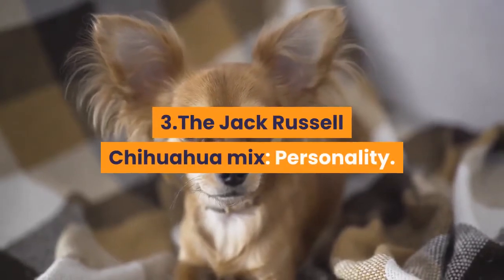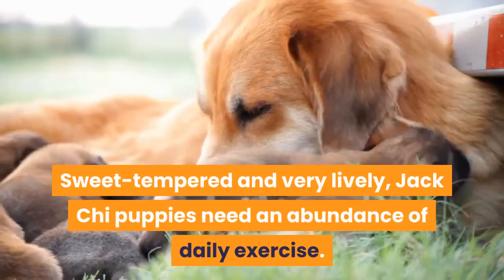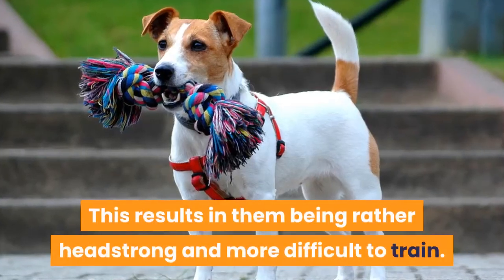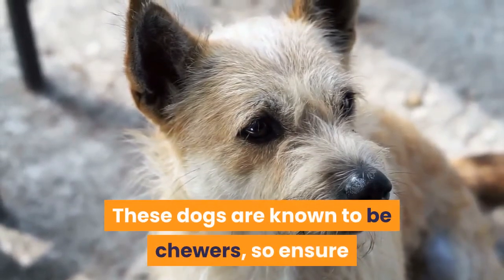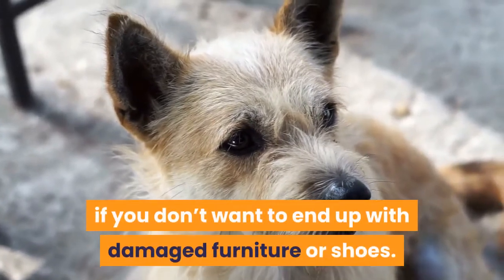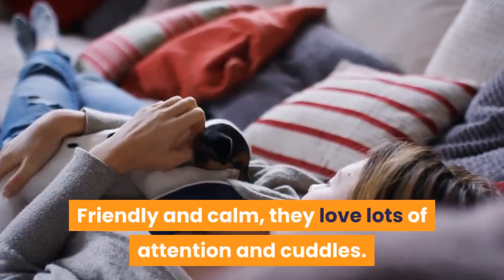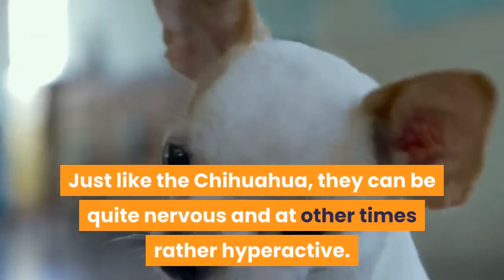Personality. Sweet-tempered and very lively, Jack Chee puppies need an abundance of daily exercise. The Jack Russell Terrier character shows through as always wanting to be the leader, resulting in them being rather headstrong and more difficult to train. These dogs are known to be chewers, so ensure your pup has a good supply of chewable toys if you don't want damaged furniture or shoes. They are very sociable dogs that get on well with children and other pets — friendly and calm, they love lots of attention and cuddles. Just like the Chihuahua, they can be quite nervous and at other times rather hyperactive.